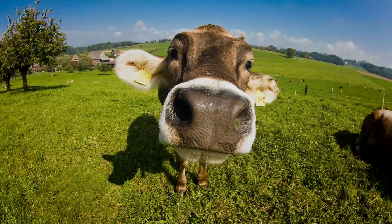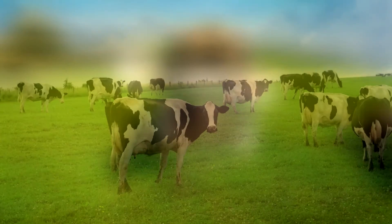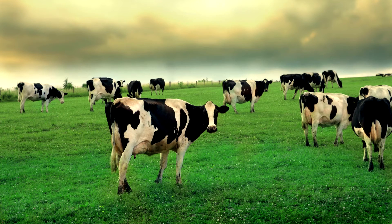Number three: why cows tend to face the polar north or south while grazing. If you've ever been on a road trip, you've probably seen a few cows chewing away in the fields. You may not have realized this, but studies show that cows face magnetic north or south while eating or sleeping.